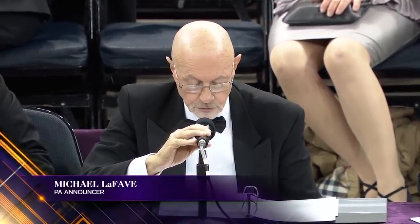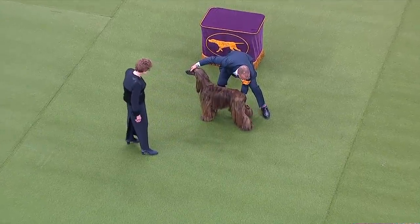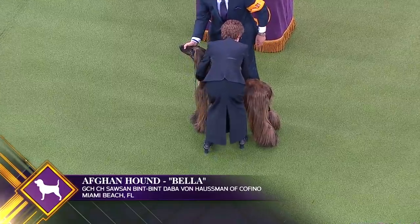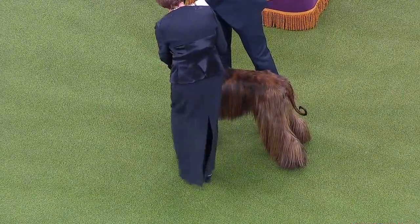The Afghan Hound has been a recognizable breed since approximately 4,000 B.C., as the hunting dog of the royal family. A swift sight hound, he pursued gazelle, snow leopards, and hare while followed by huntsmen on horseback. In this country, the Afghan Hound has enjoyed success in the show ring, lure coursing, obedience, and agility.